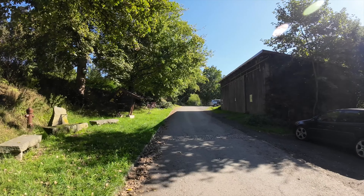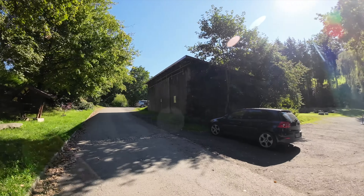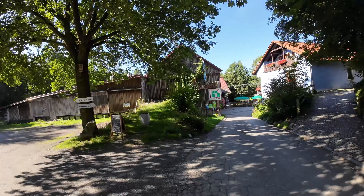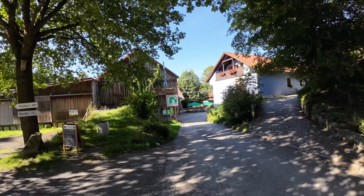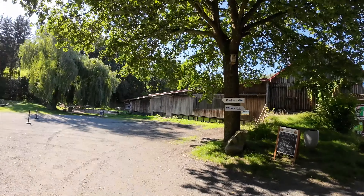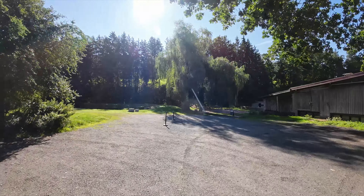Hier kommt diese Straße hier hereingefahren. Beachten: da ist eine Bahnunterführung mit 3,30 Meter Höhenbegrenzung, also höher geht hier nicht. Fahrt hier runter, da unten ist die Rezeption – laufen wir gleich vorbei und könnt ihr euch anmelden. Hier sind Parkplätze für Tagesbesuche.